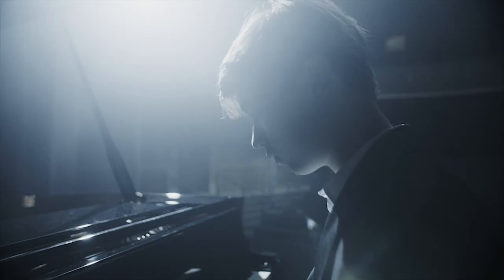Opera is about the power of human emotions, emotions we all experience. It's about ensuring so many children encounter this great art form.